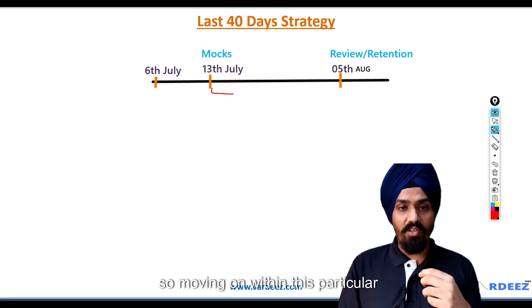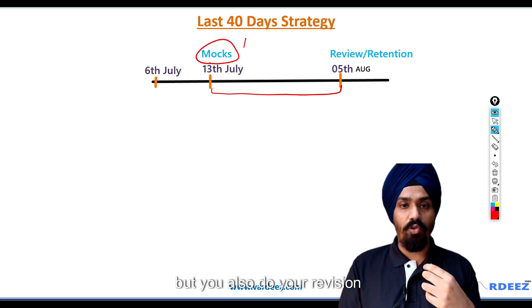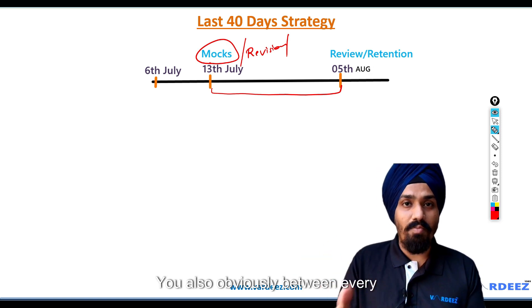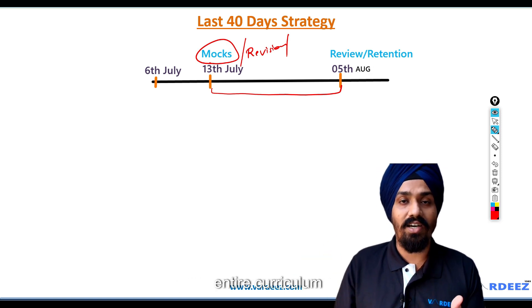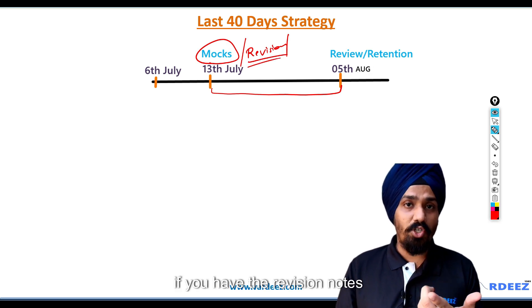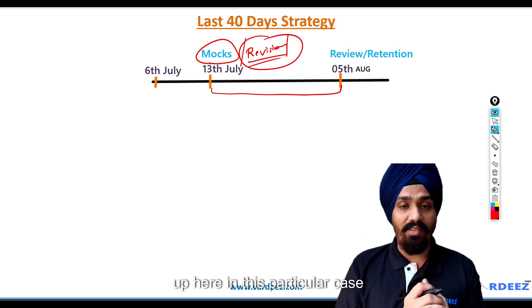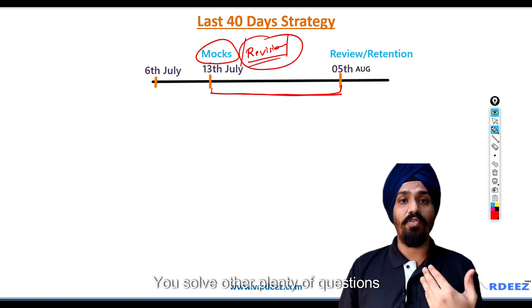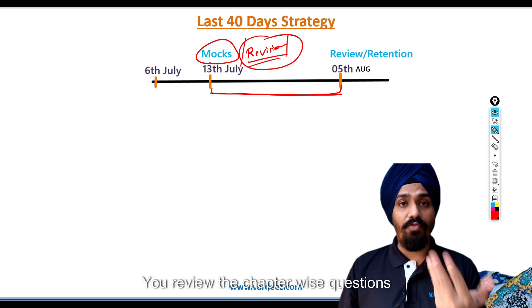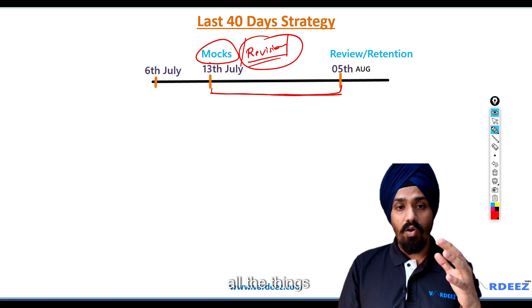Within this time frame, you not only solve the mocks but also do your revision. Between every mock, you will revise the entire curriculum. That's where revision notes or crash course notes are going to help you speed up. You also solve plenty of other questions — review chapter-wise questions and book-wise questions. All of these things form a major chunk of time you need to devote until the 5th of August.